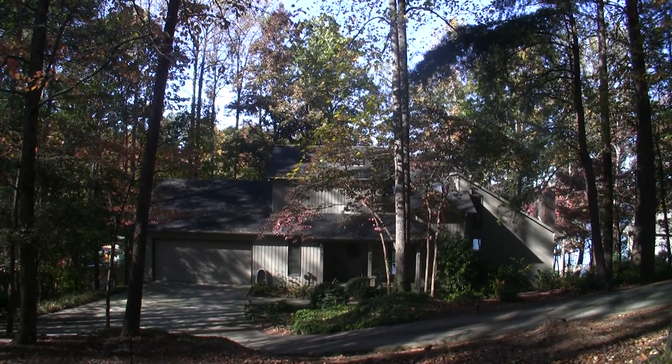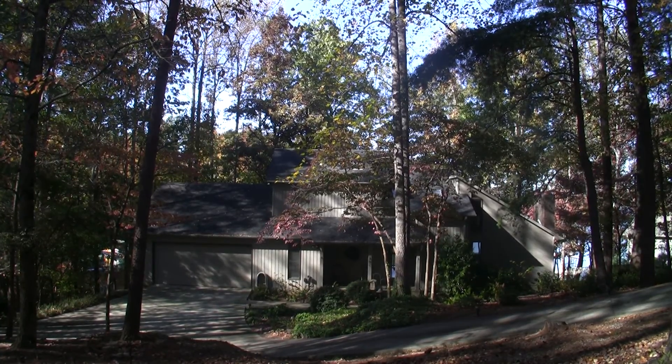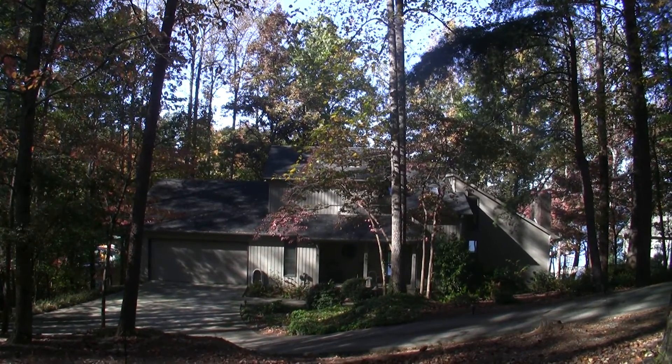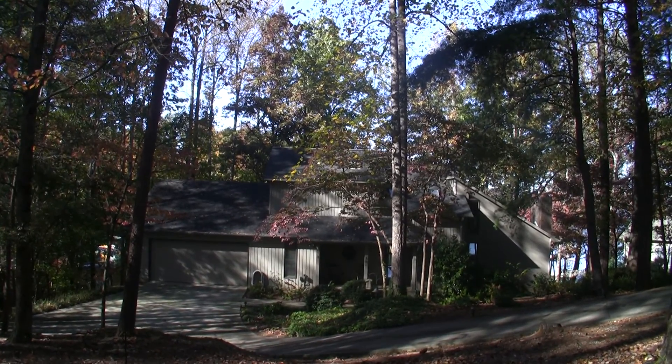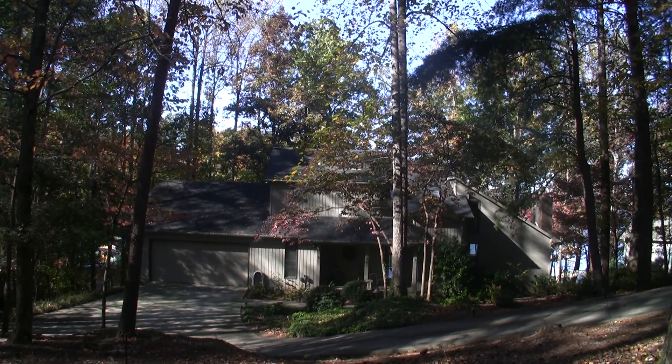As always, if you're interested and want to see this property, please feel free to call me or email me. I'll be more than happy to come out here and meet you and take you through the home. Thank you for joining me today, and please email me or call me with any questions.